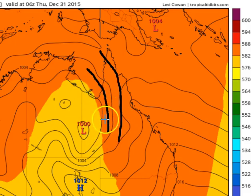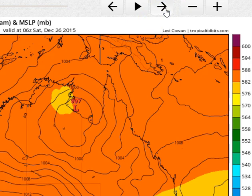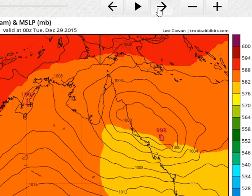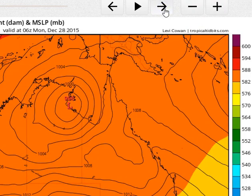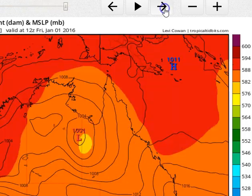The CMC computer model doesn't have a great handle on the system at the moment. It's already got it in the Gulf by early to mid-afternoon tomorrow at 997 hectopascals, tracking in a much more easterly direction. That means not much rain for northwest Queensland, but an absolute truckload of rain across the northeast coast of Queensland. This is an outlying scenario — we do not expect this to happen — but it has been very consistent on this model for a long period of time.